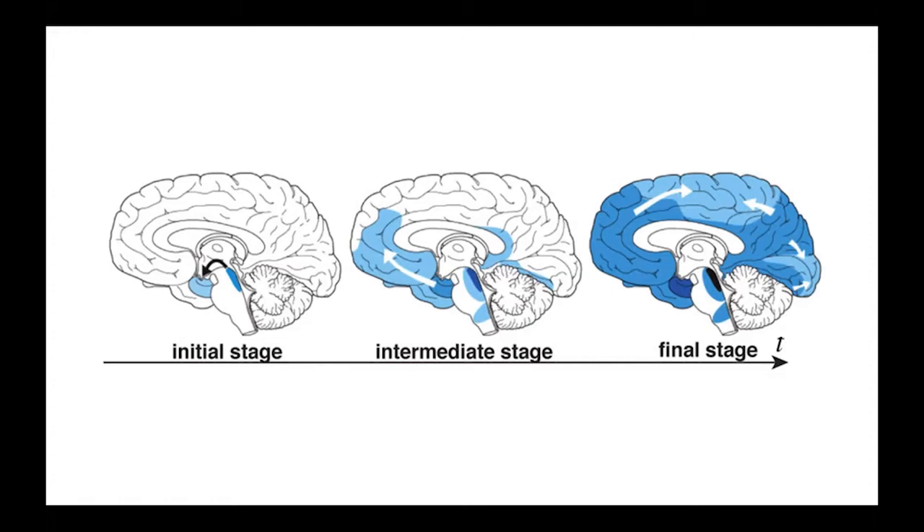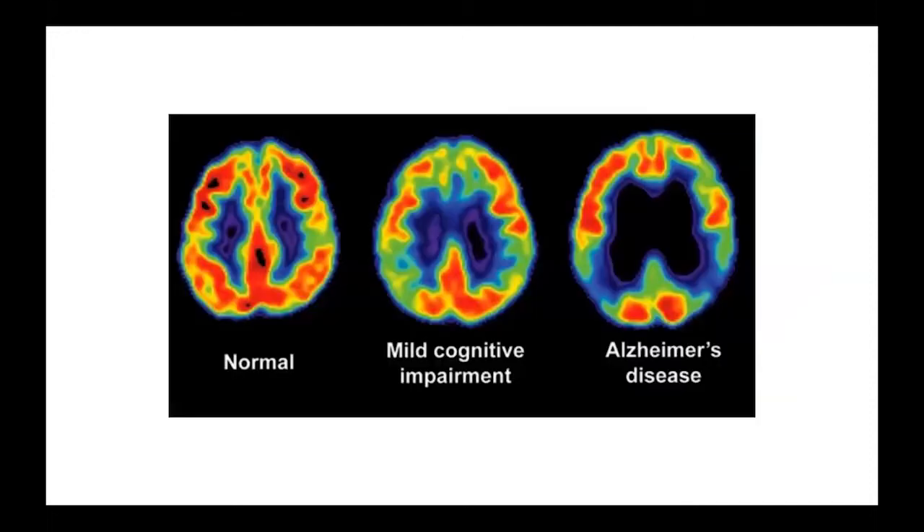What it would be nice to do is measure these saccadic eye movement deficits at an earlier stage of the disease — for example the intermediate or initial stage — so that if any treatment were available we could implement it before brain damage becomes irreversible. One population to consider is mild cognitive impairment (MCI), which is often considered a precursory stage in Alzheimer's disease development.